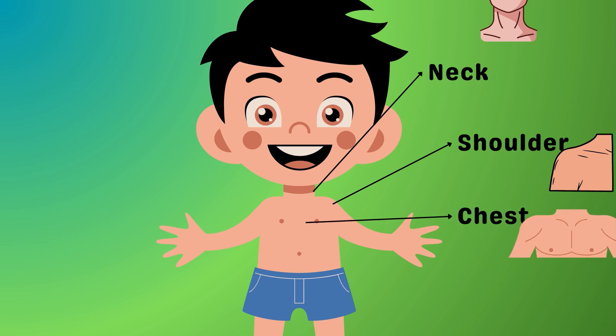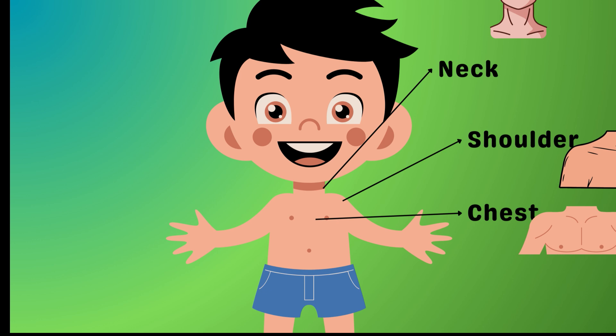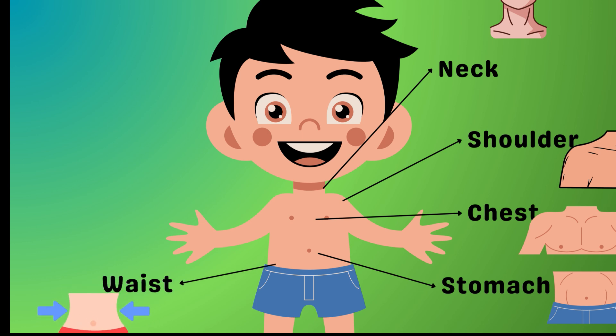That's your chest, home to your heart, which is always busy sending love around your body. Rumble, rumble, rumble — your stomach is talking! It's the kitchen of your body, cooking up all the food you eat. And your waist, right in the middle, is like the belt that holds your upper and lower body together.